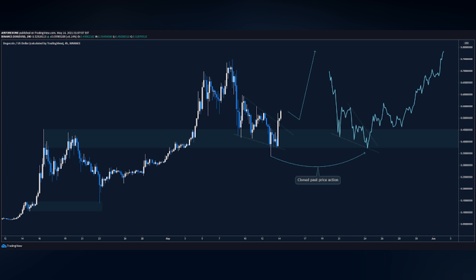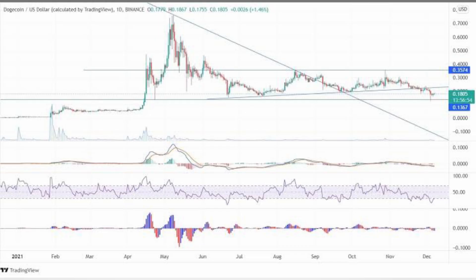The combination of the falling wedge and the bullish shakeout pattern suggests a low risk, high reward trade setup. A buy stop order at 17 cents, a stop loss order at 14 cents, and a profit target of 28 cents is the theoretical long trade setup for Dogecoin. This possible trade setup has a reward-to-risk ratio of 5.5 to 1 and an implied profit target of nearly 69 percent from the entry.